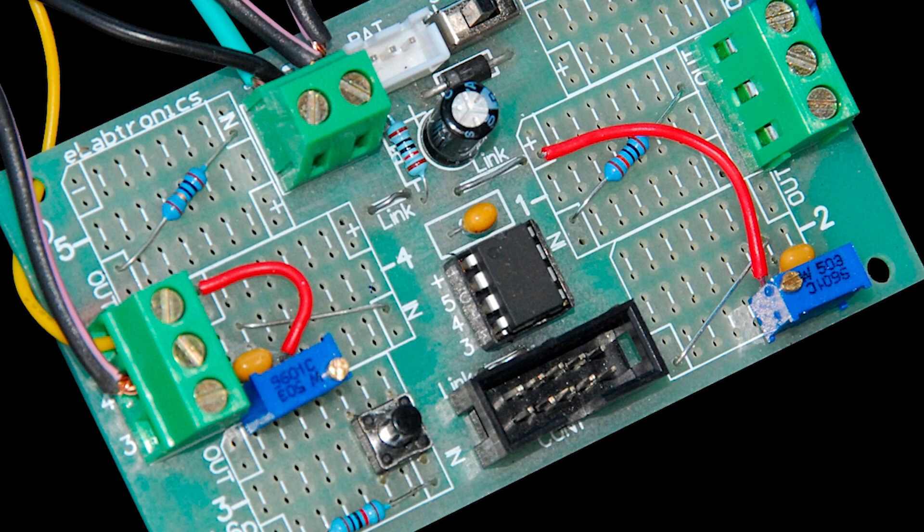A little electronic module that I developed with a company called Elabtronics actually monitors two sensors on your engine management. One is throttle position, the other one is manifold vacuum — MAP, manifold absolute pressure. If you have a high manifold vacuum, which means that the engine isn't working very efficiently in terms of BSFC, and if you have a small throttle opening at the same time, the device switches on an LED and attracts the attention of the driver. By measuring MAP and measuring throttle position, it's identifying when the engine is being driven in a way which is quite inefficient.